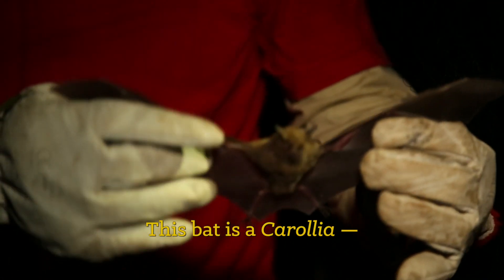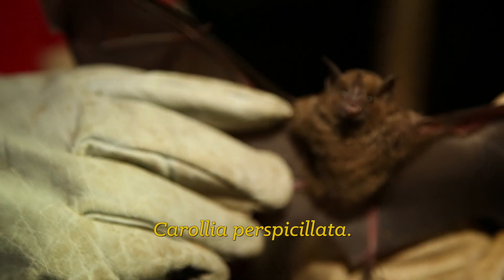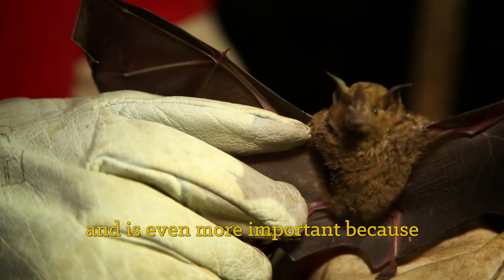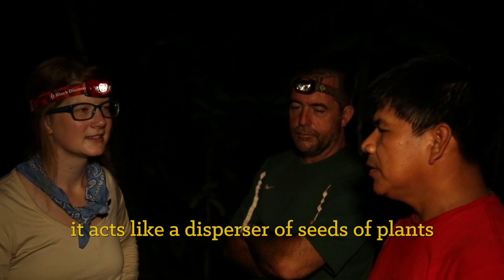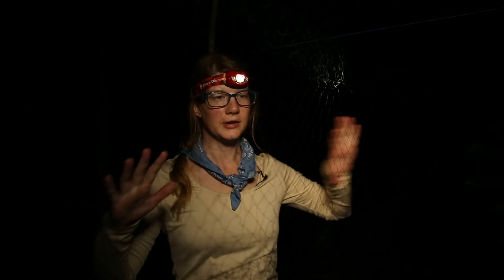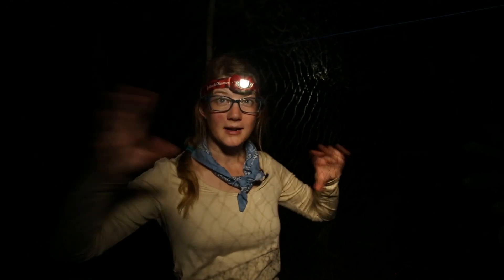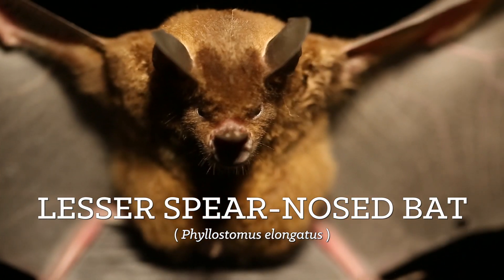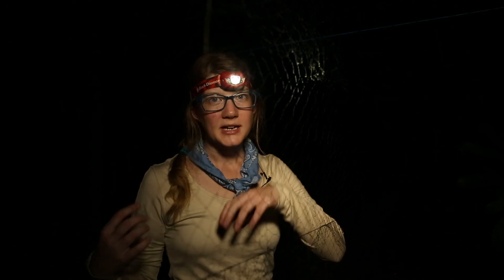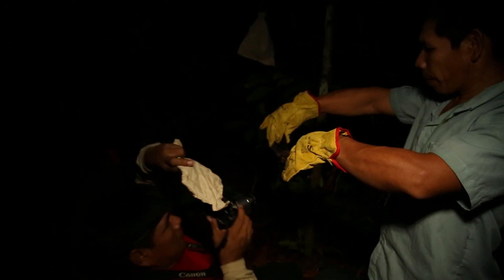This is a Carollia — Carollia perspicillata. It's a murciélago that feeds on fruit. It's more important because it acts as a seed disperser for pioneer plants that grow first in an area that has been deforested. So in the span of about two minutes, they caught two different species in the same net: one is an insect-eating bat and the other is a fruit bat. They'll keep them in bags for a minute, then take them out and photograph them before releasing them.